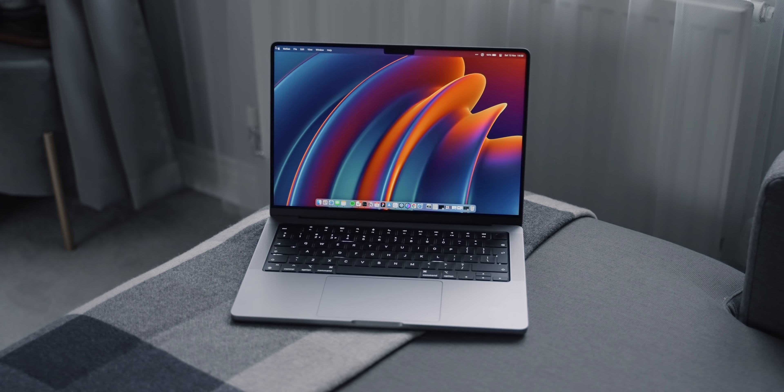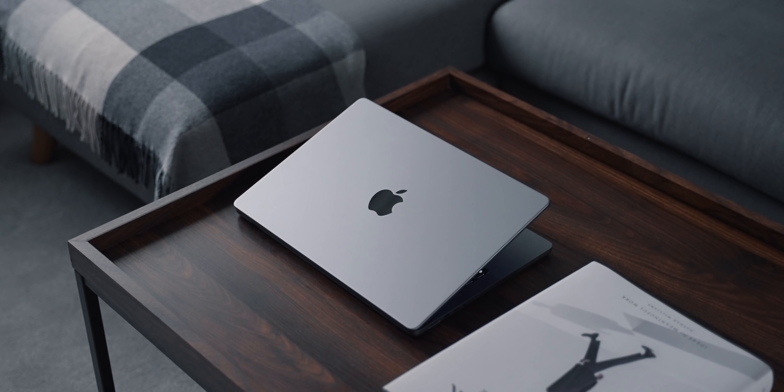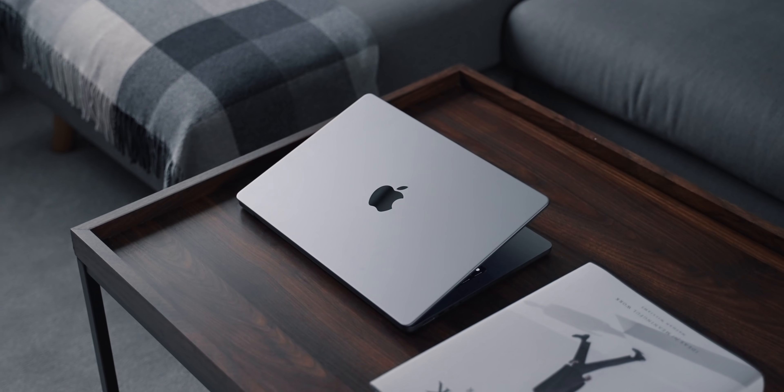If you look at other pro-grade Windows laptops, I personally think none of them are really as good looking as the MacBook Pro. At the same time though, design is relative — everyone has their own version of what looks good.